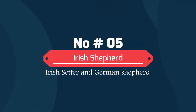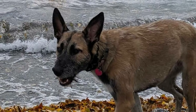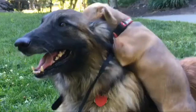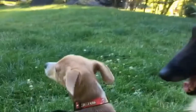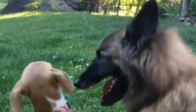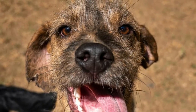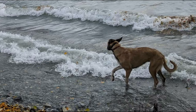Number 5: Irish Shepherd — Irish Setter and German Shepherd. The Irish Shepherd is a cross between an Irish Setter and a German Shepherd. The German Shepherd parent breed is usually not one that will do well without a lot of activity. The Irish Setter-German Shepherd mix can be very protective of his family, although they generally get along well with other dogs, provided they are well socialized and trained as puppies.